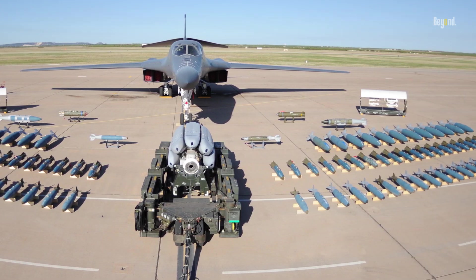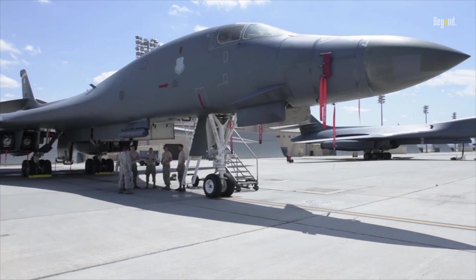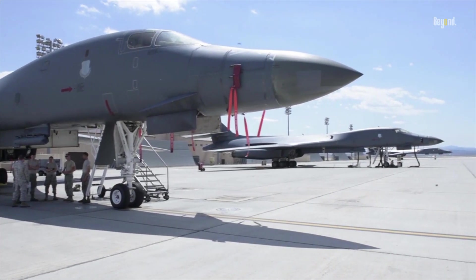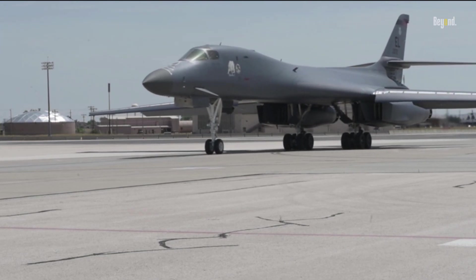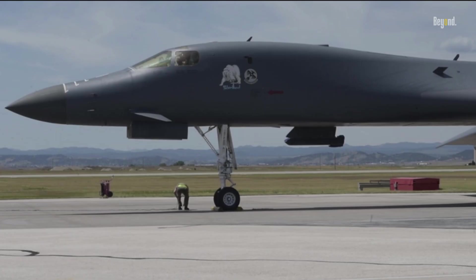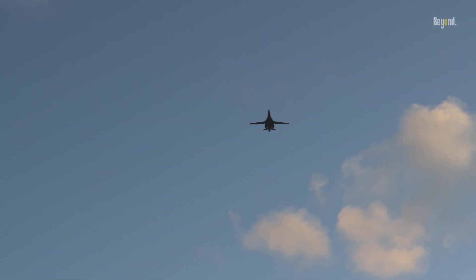The B-1 Lancer's design, including its low radar cross-section and variable geometry wings, enhances its survivability and maneuverability. It can fly at high speeds and low altitudes to evade detection and engage targets effectively. This capability allows the B-1 to operate in hostile environments and deliver its payload with minimal risk to itself.